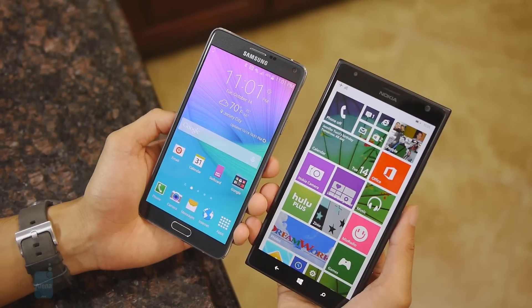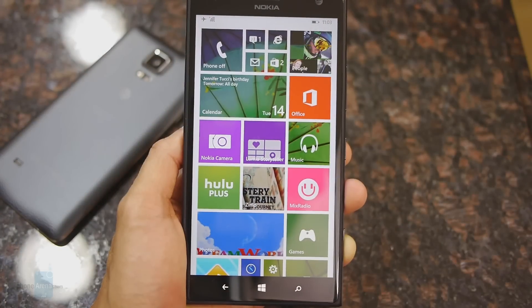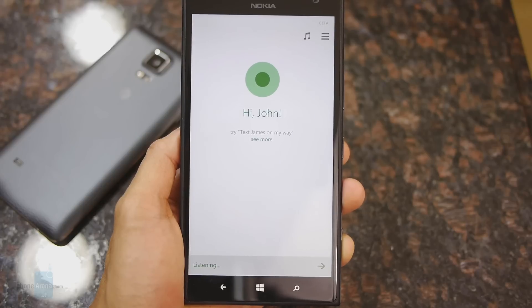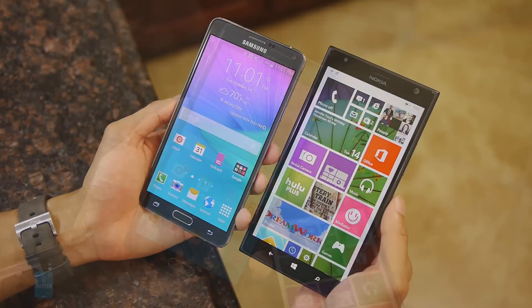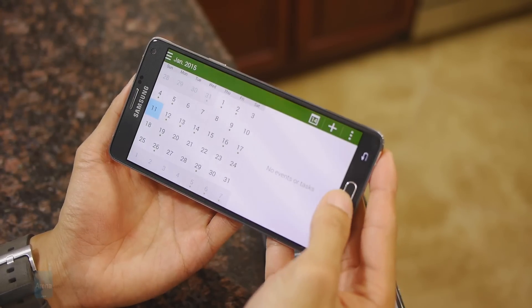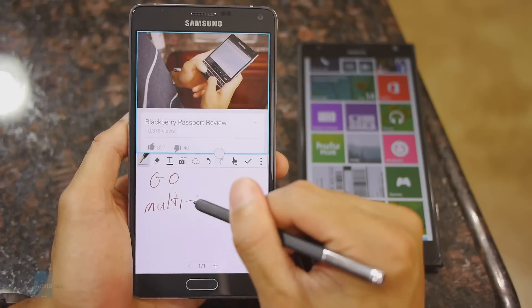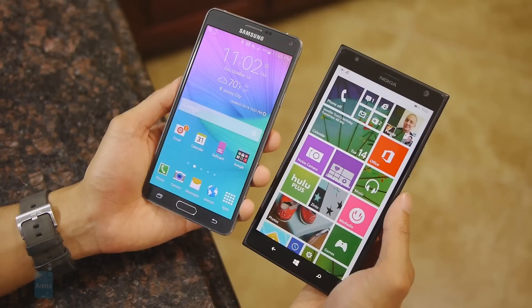Now that Windows Phone 8.1 has made its way to the Lumia 1520, it gives the platform a more complete feel with a centralized notification center and the personal voice assistant Cortana, but it still pales in comparison to what the Note 4 offers with its TouchWiz experience. TouchWiz is far more enhanced and refined, especially as a phablet — it makes great use of the added screen real estate, with native app layouts optimized in landscape, and a ton of S Pen features that add a real productivity element.